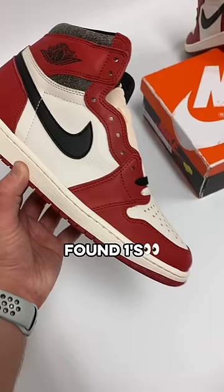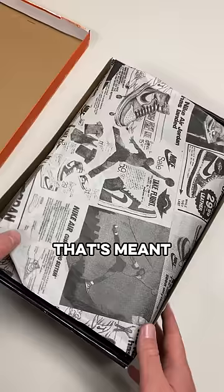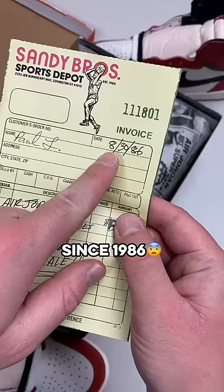$65 lost and found ones. This is the Lost and Found Jordan 1 that's meant to look like it's been lost in the back of a sneaker store since 1986.